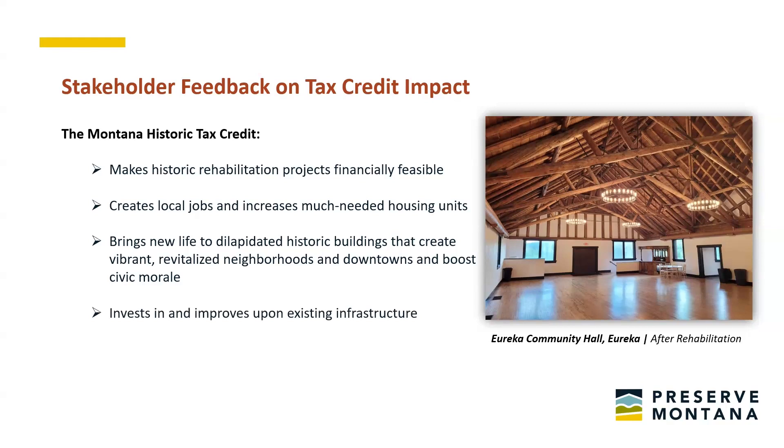The historic tax credit invests in and improves existing infrastructure. Report stakeholders shared that an essential component of historic buildings is their close proximity to jobs, services, and core community infrastructure, which benefits occupants and reduces strain on resources. Several tax credit projects also include high-performance building strategies resulting in buildings retaining historic integrity while operating at dramatically lower costs than conventional new construction. Respondents also shared that the state tax credit retains the unique cultural heritage of Montana's communities and helps boost heritage tourism.